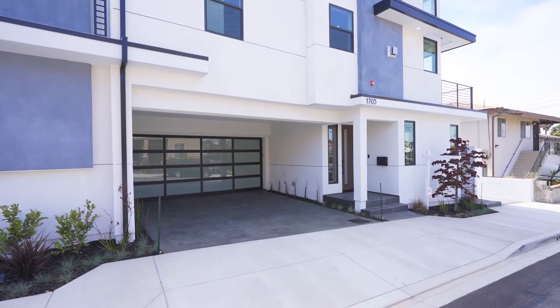These front-facing units have private driveways — a rarity in the South Bay — that allow parking for guests behind the garage. The garages also feature epoxy flooring and built-ins for all your storage needs.